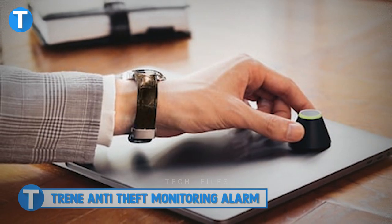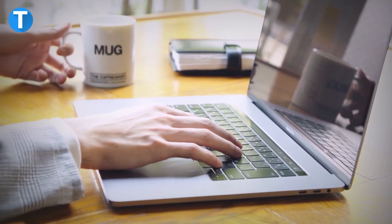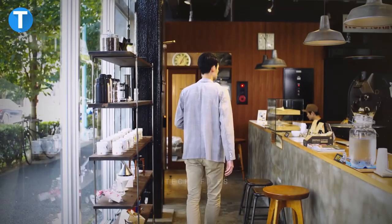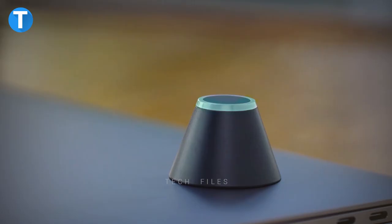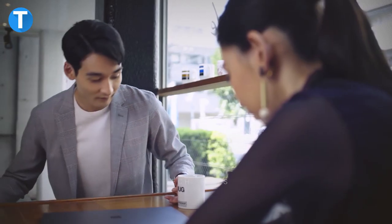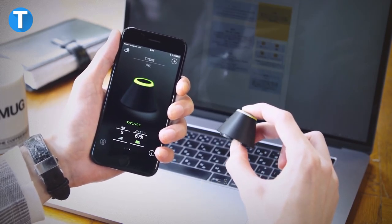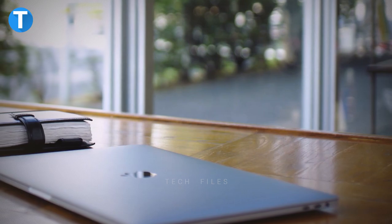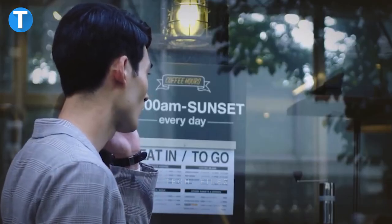Treen Anti-Theft Monitoring Alarm. Leaving your laptop or other gadget for a few minutes to go to the toilet or pick up your order from the counter can be dangerous, especially in open areas. But with the Treen Anti-Theft Monitoring Alarm, you can rest assured about your item's security when you're not there. This small portable security device works by syncing with a phone app; you place it on the item you want to protect.